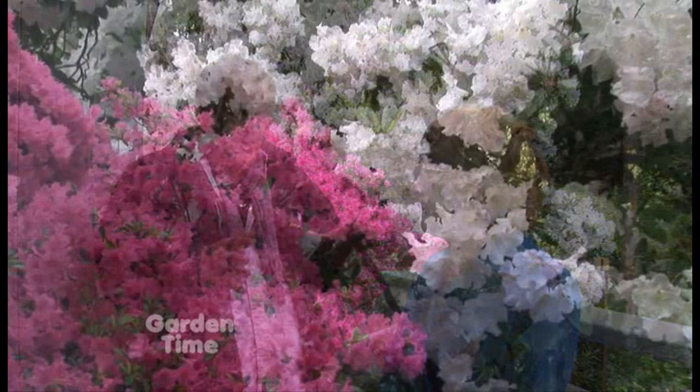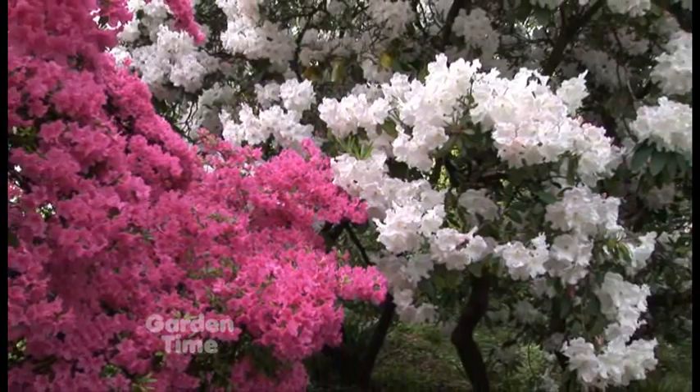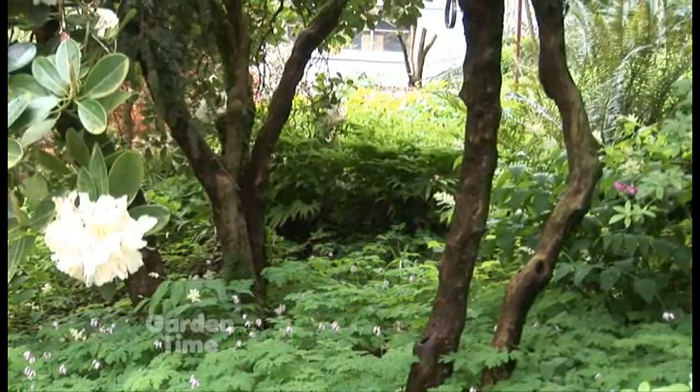Probably close to the 50-year mark. Wow, absolutely stunning. It just goes to show you that just because it's a rhododendron doesn't mean it's going to stay small. Some of the varieties can get quite large. And the sculpture of the trunks on these older rhododendrons are just amazing.